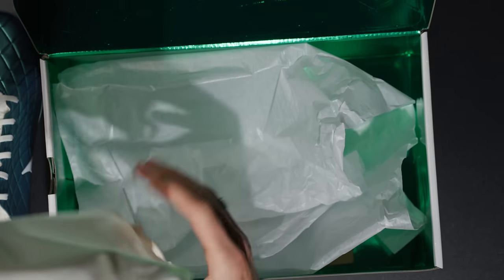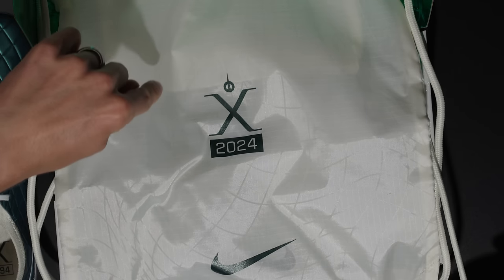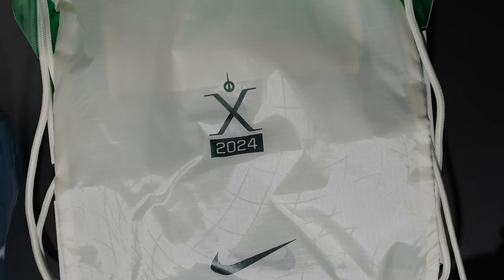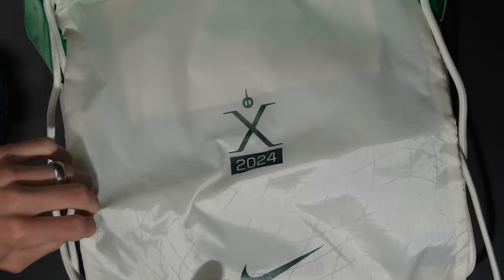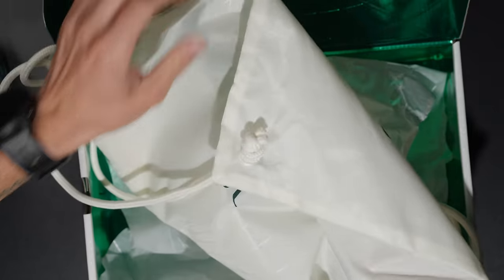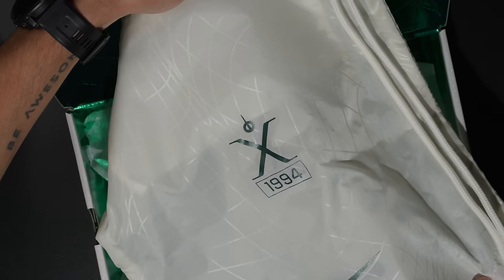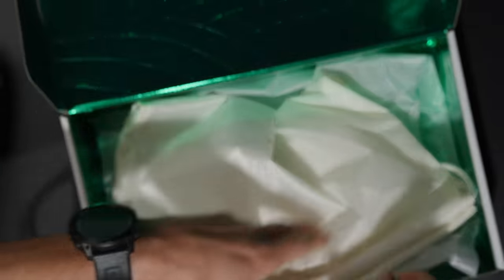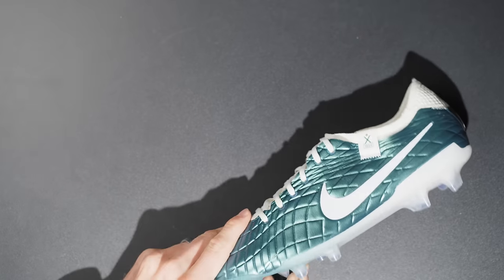Let's get the other one unboxed as well. There's a little tag — this is the color scheme of the other model. You've got the Nike logo, the patterning, everything. And then the other side says 1994 — that's pretty sweet. There's also a nice little string bag. We'll get that out of the way and throw these down.